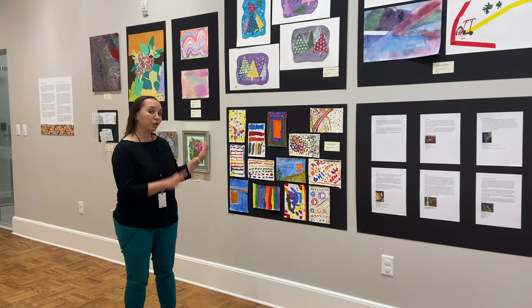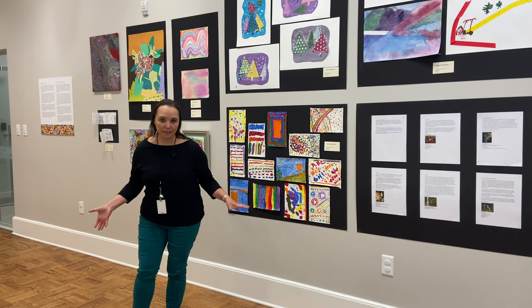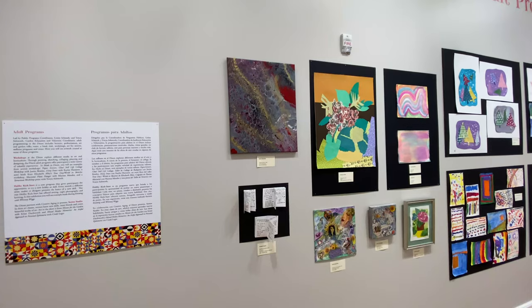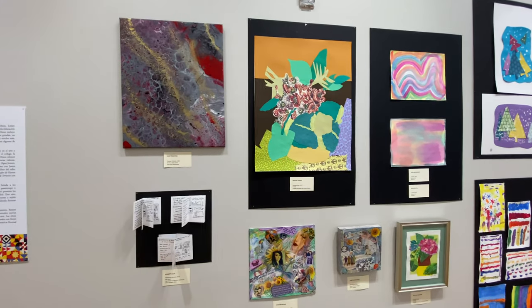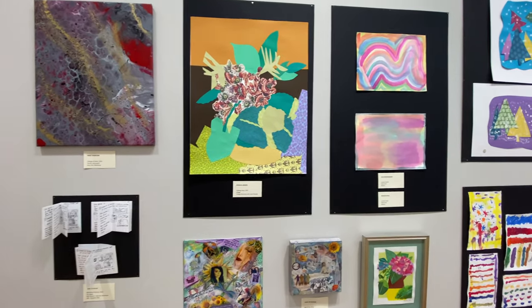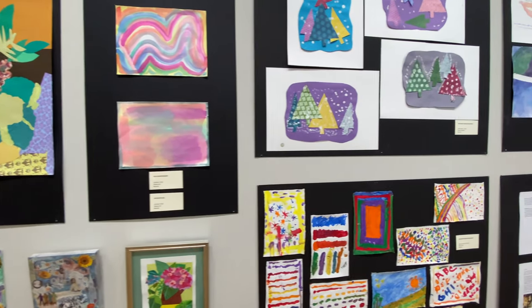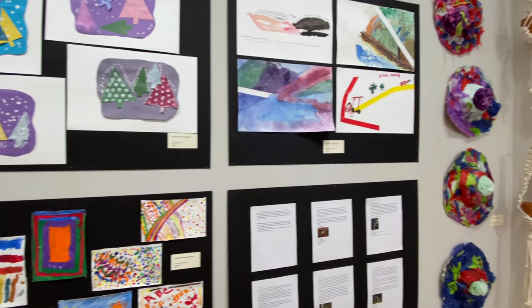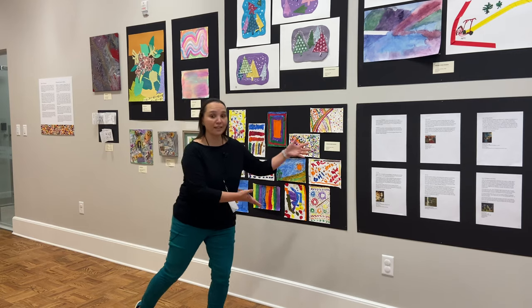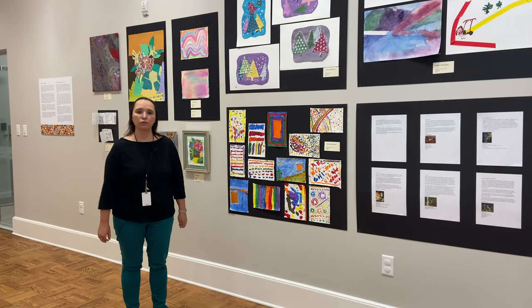Now we're in the adult programs area. Adult programs encompass a lot of different things. In this exhibition you will see some samples of workshops we had in the past year, some incredible work that our partners have made with us, and especially some beautiful work from our seniors program. We also have some written word here, and you can come and read the beautiful stories.